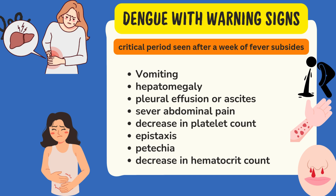This stage is mostly seen in patients who previously suffered with Dengue fever, children below one year, and patients with low immunity. Warning signs include vomiting, pleural effusion or ascites, pain in abdomen, decrease in hematocrit level, epistaxis, and petechiae.